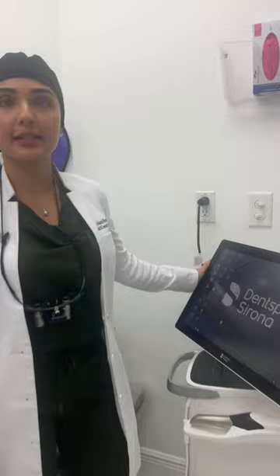Over here we have our beautiful 3D scanner where we use this to take impressions for our patients for crowns, bridges, and even dentures.